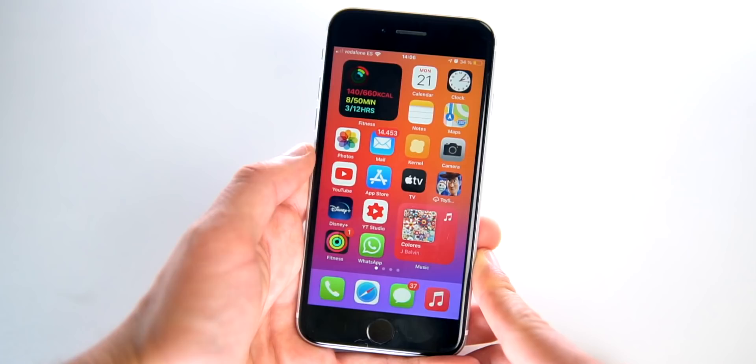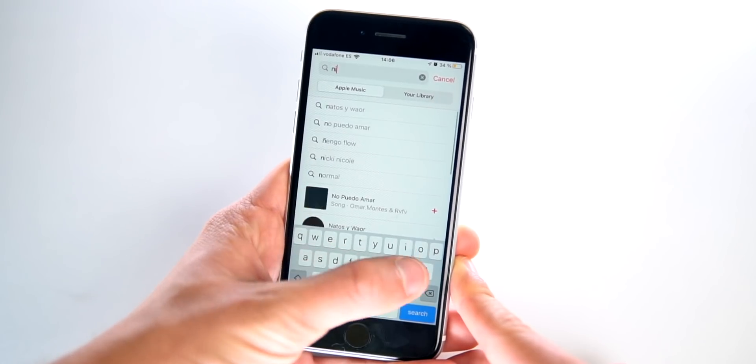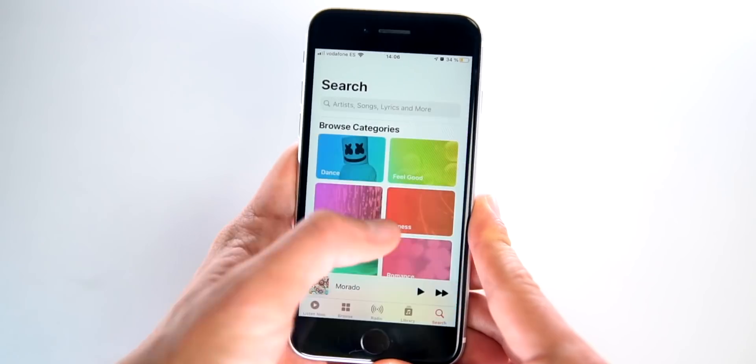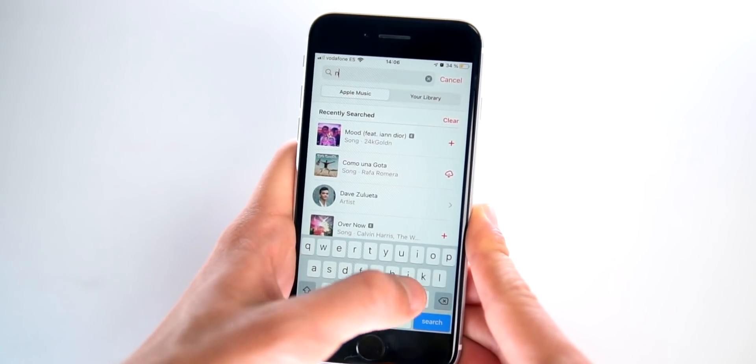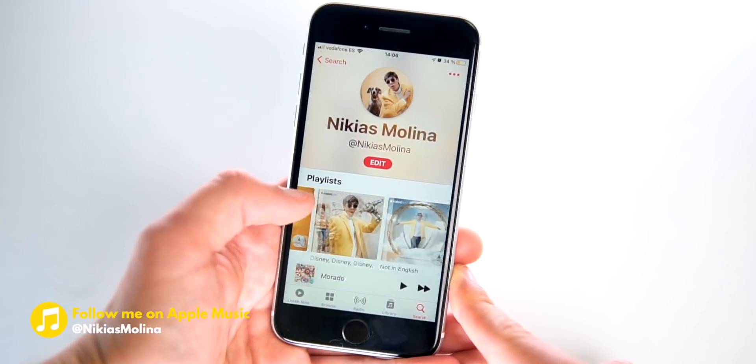Here's a trick for Apple Music fans like me. If you open Music and double tap on Search, you'll get the keyboard right away. Before, you would have to click Search, go to the top, type something, and then search. Now it's just double tap and look something up. And while you're at it, go follow me on Apple Music — I've got the best playlists in the entire world.